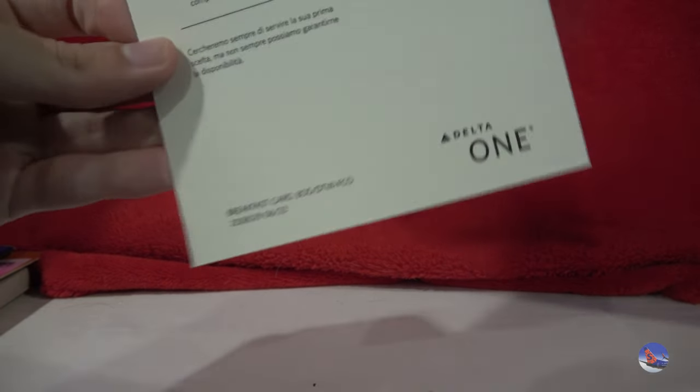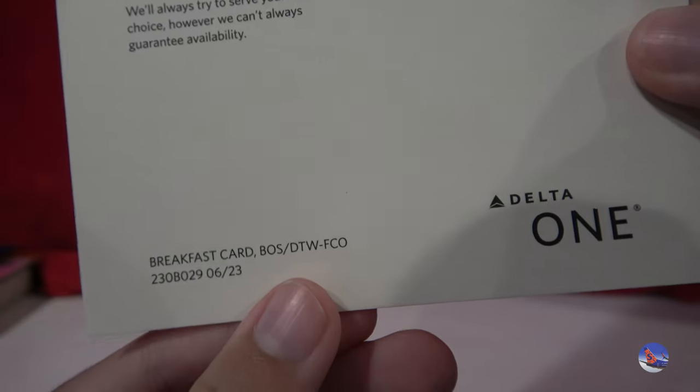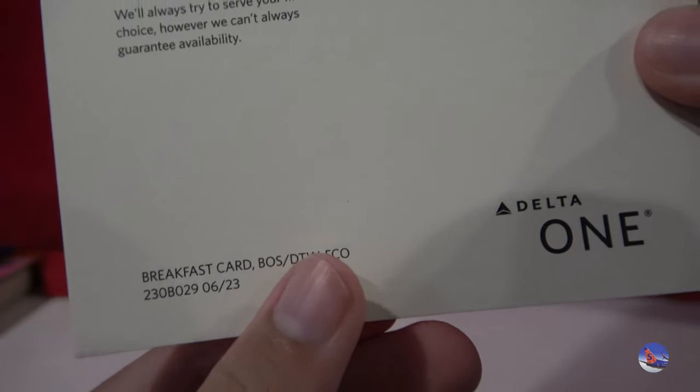And then we have a Delta one-menu — this is actually pretty recent, I think from June of 2023. A breakfast card — this is the Italian side and here is the English side. So this would be used on the route from Boston or Detroit to Rome. So that's pretty cool.